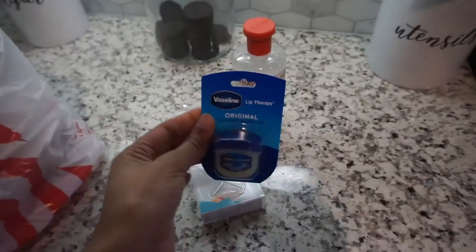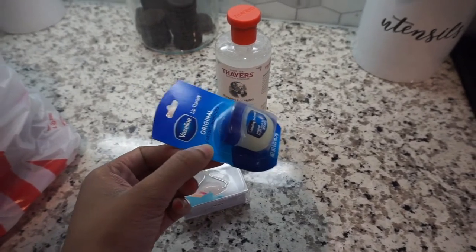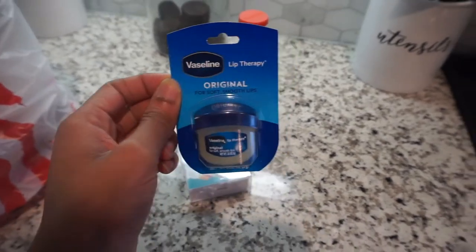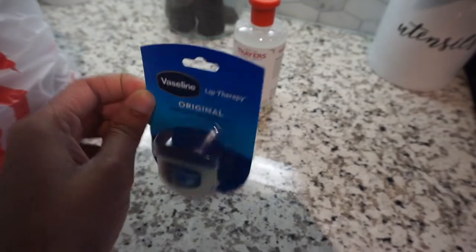I also got some Vaseline. This is just for my makeup looks when I'm dealing with color — you'll see in my makeup tutorials how Vaseline helps me clean my crease really well.